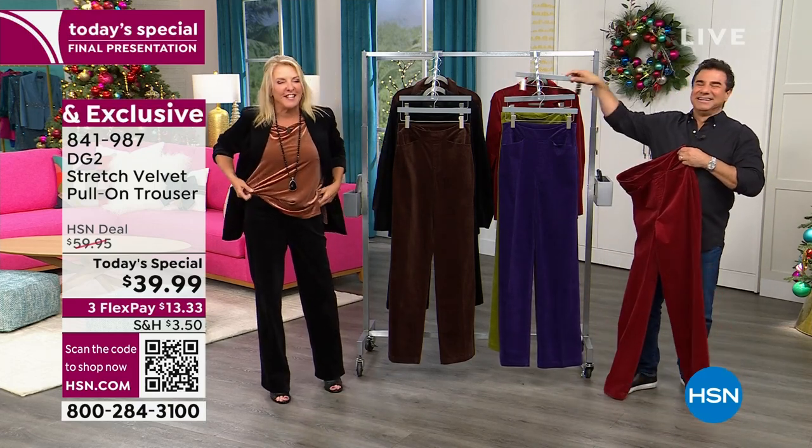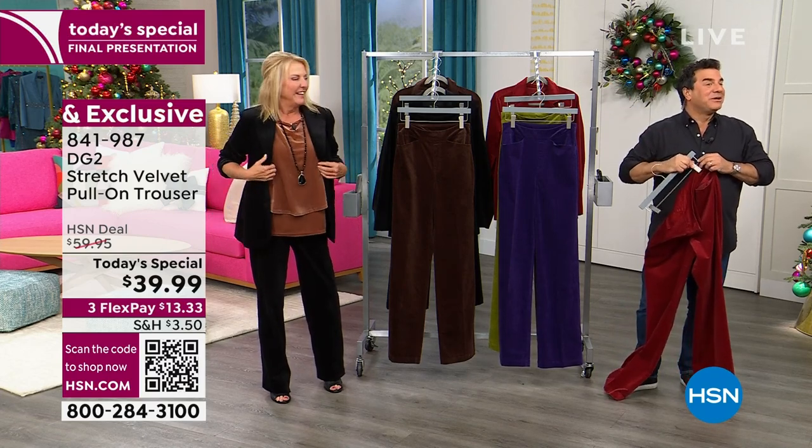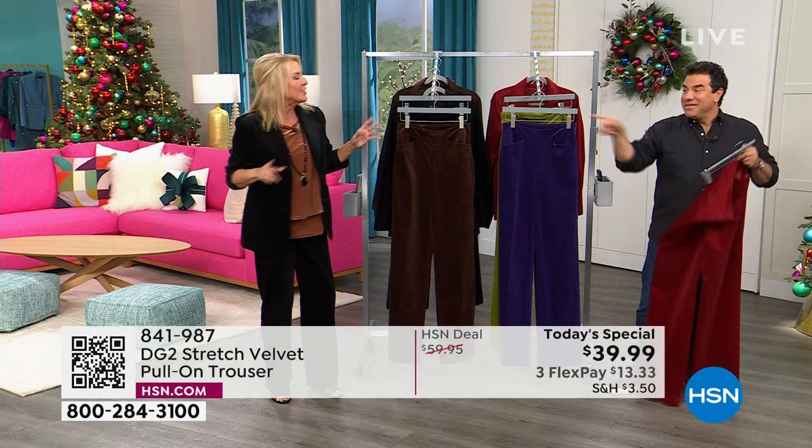A hundred of the corduroy easy tanks are already gone! Do we have the easy tanks over there? Can we grab them to show the other colors?